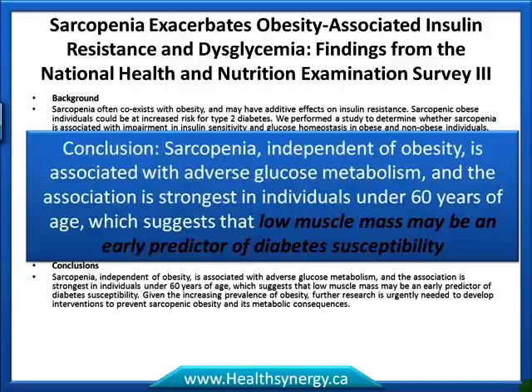In a paper entitled 'Sarcopenia Exacerbates Obesity-Associated Insulin Resistance and Dysglycemia: Findings from the National Health and Nutritional Examination Survey 3,' the conclusion was that sarcopenia — independent of obesity — is associated with adverse glucose metabolism, and the association is strongest in individuals under 60 years of age. This suggests that low muscle mass may be an early predictor of diabetes susceptibility, and BIA testing is great for screening for this.